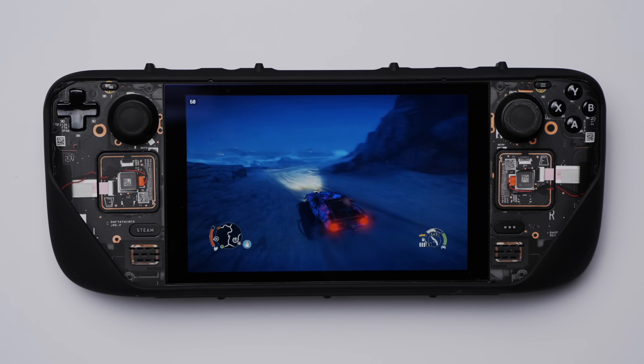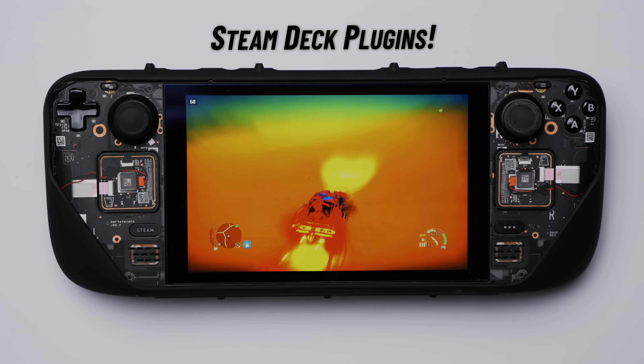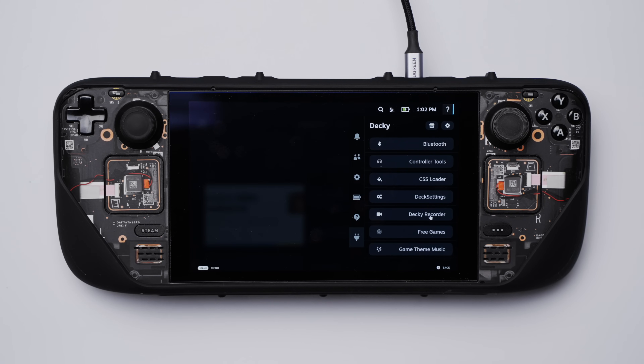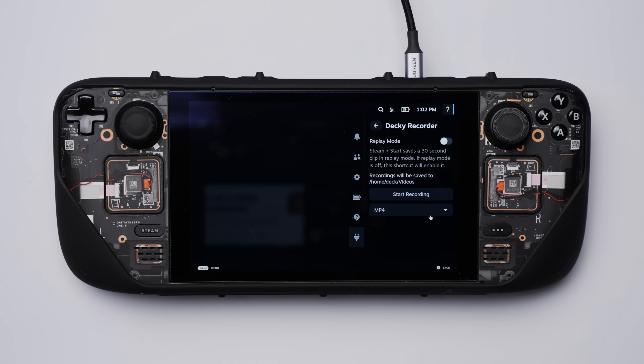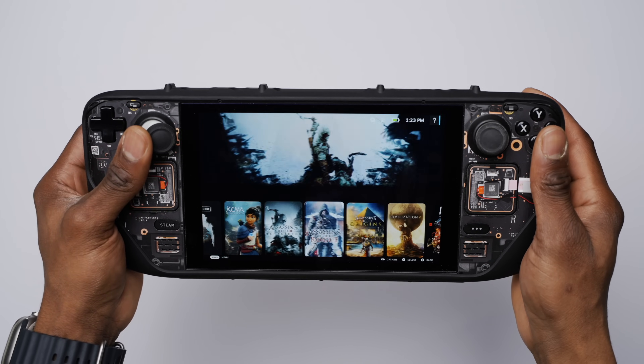In today's video we're going to be checking out Steam Deck plugins. Steam Deck plugins aren't for everybody — I feel like they're for people that like to customize and add more functionality to their machines, in this case the Steam Deck. I'm going to be going over my favorite ones and the ones that I find to be the most useful since I started using them a few months ago.